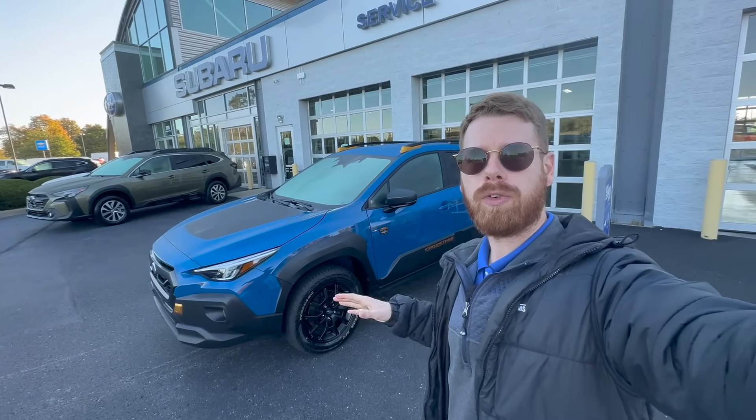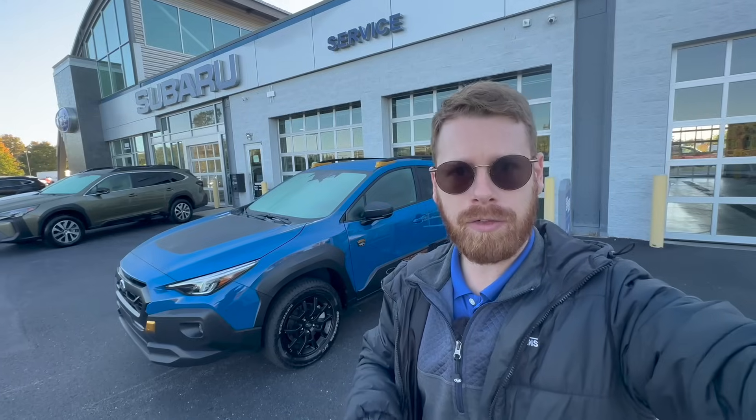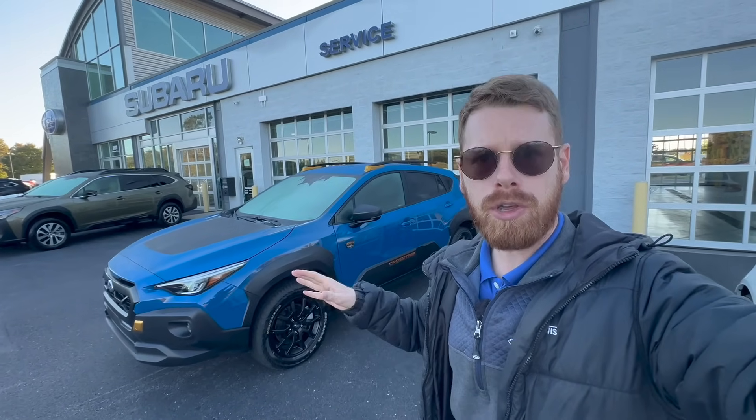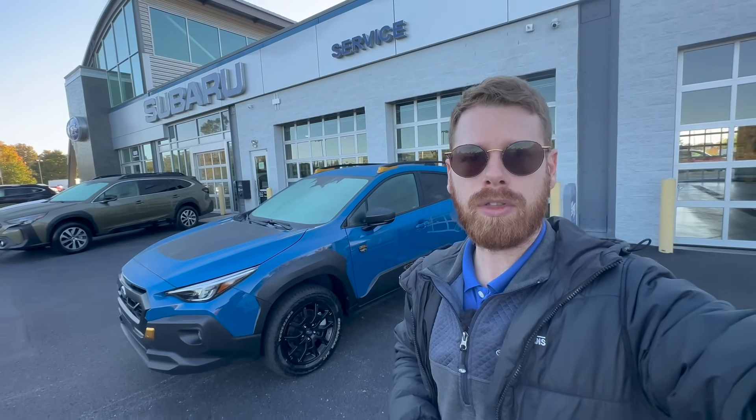We finally have a 2024 Subaru Crosstrek Wilderness on the lot that I can highlight for you guys, walk around, and show you all the details and the cool things about this new trim line for the Crosstrek.